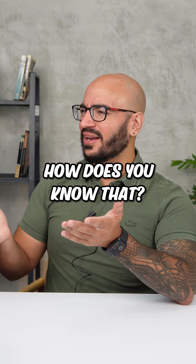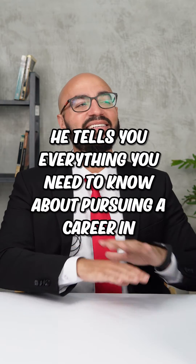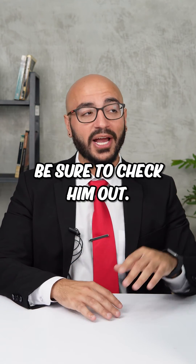That's a good list. How did you know that? I'm subscribed to Navigating Academia with Dr. Jay Phoenix Singh. He tells you everything you need to know about pursuing a career in psychology. Be sure to check them out.